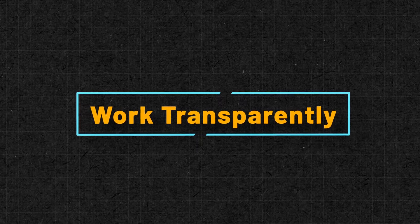Our third tip is to work transparently. We use Dryo in Confluence — the two go hand-in-hand for us; we couldn't have one without the other. We want the power of visualization to show our teammates and stakeholders important information in an accessible way, but always within a documented context.